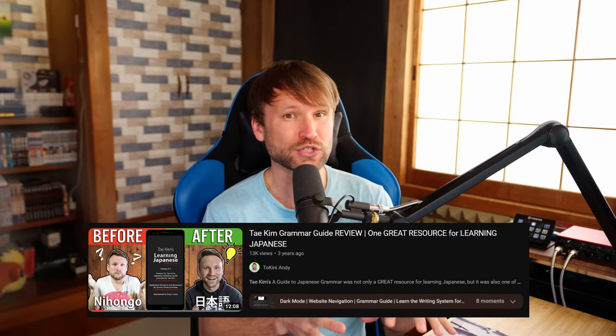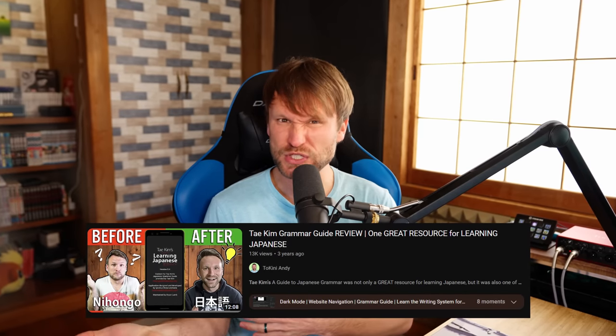There are some popular grammar websites out there, which I used to recommend, but I've stopped doing so for various reasons. Somewhat major mistakes I started finding over time being one of those reasons.